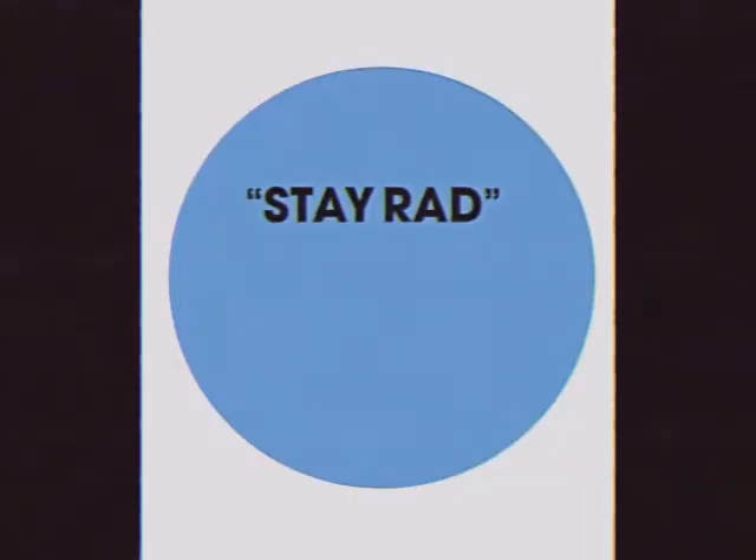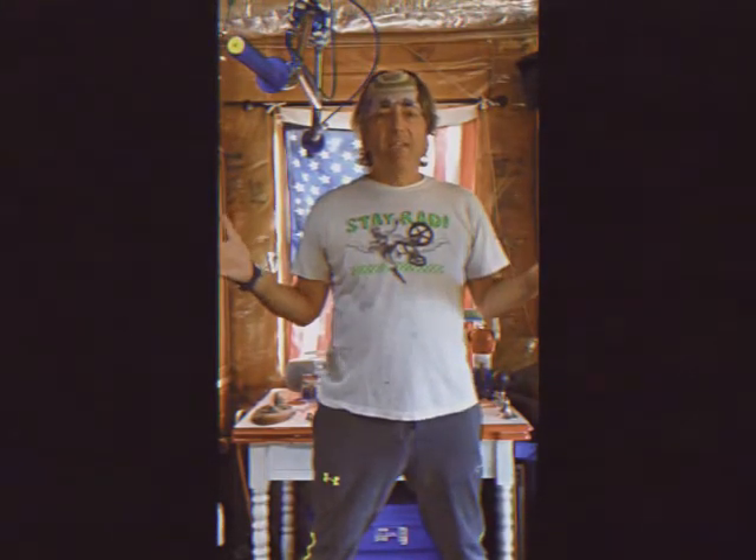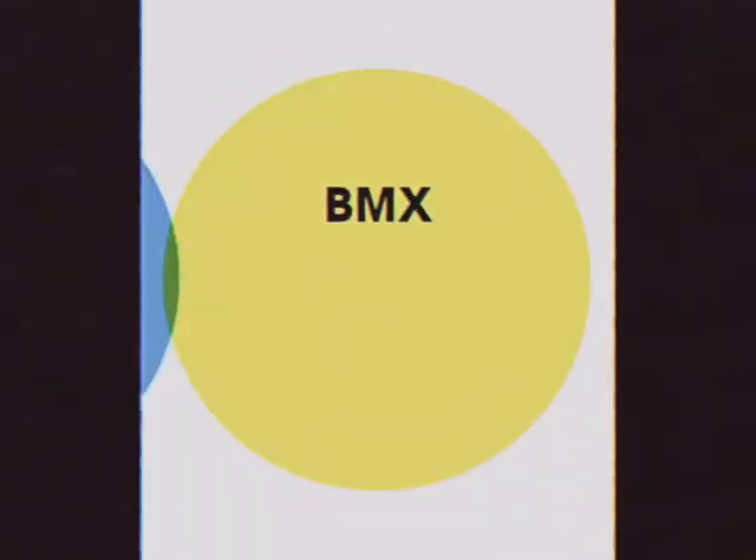First, you have the concept of Stayrad — quite a popular phrase amongst BMXers, skateboarders, people that shop at Old Navy. It's pretty much everywhere now. BMX: bicycle motocross. Old school, new school, mid school.